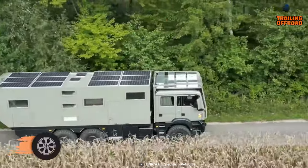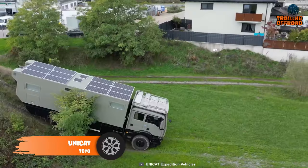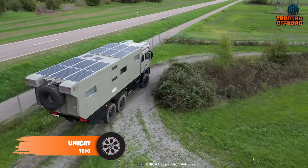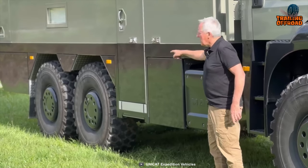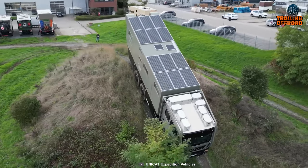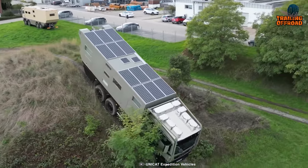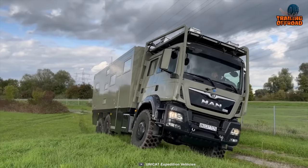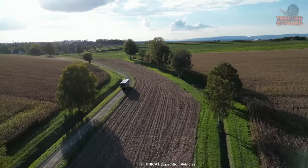Let's meet the Unicat TC78, another great expedition vehicle for outdoor adventure enthusiasts. With its rugged MAN TGS chassis and self-supporting sandwich plate panels of fiberglass composite, the vehicle can handle the toughest terrain, from rocky mountain trails to sandy deserts.